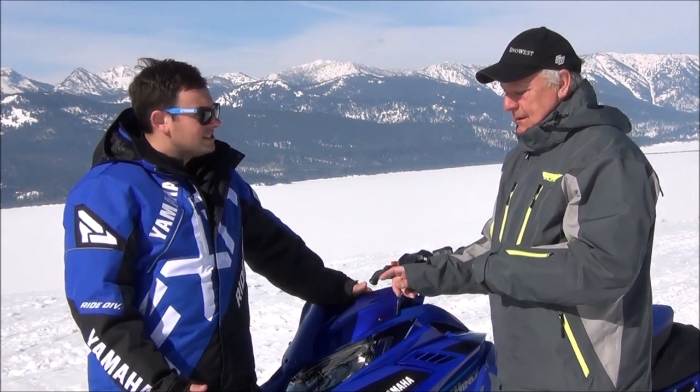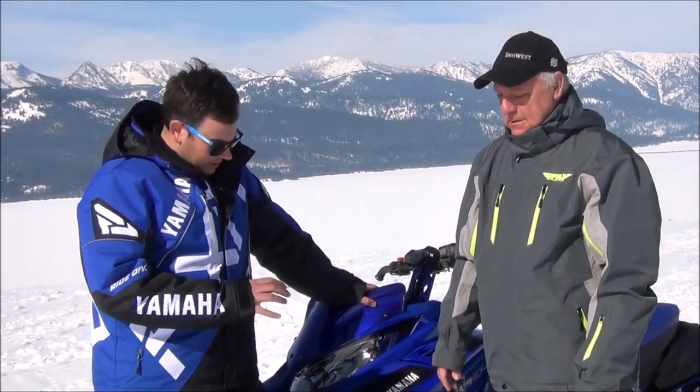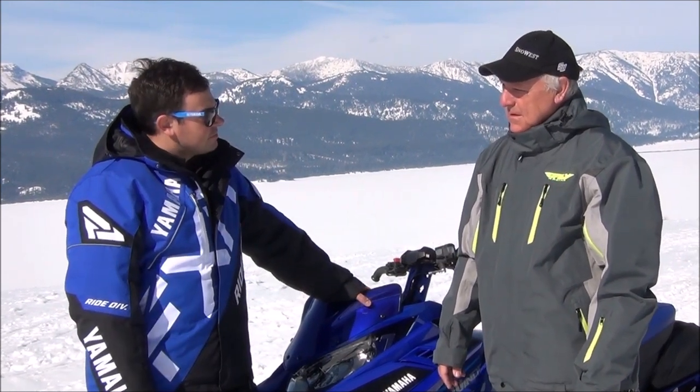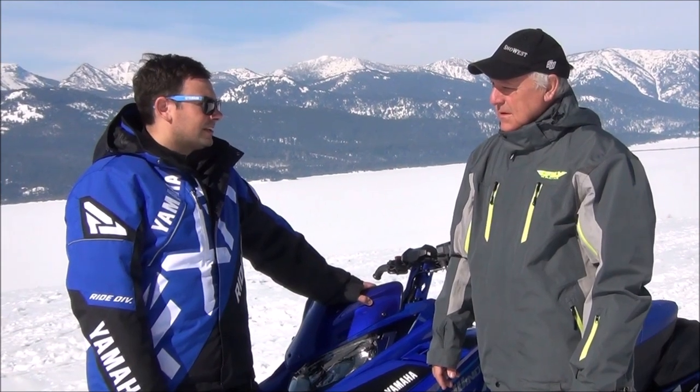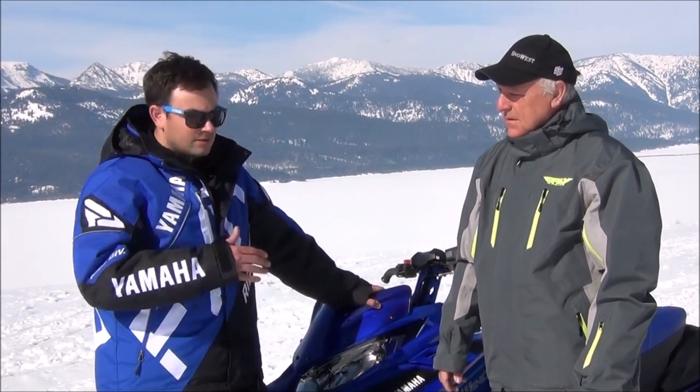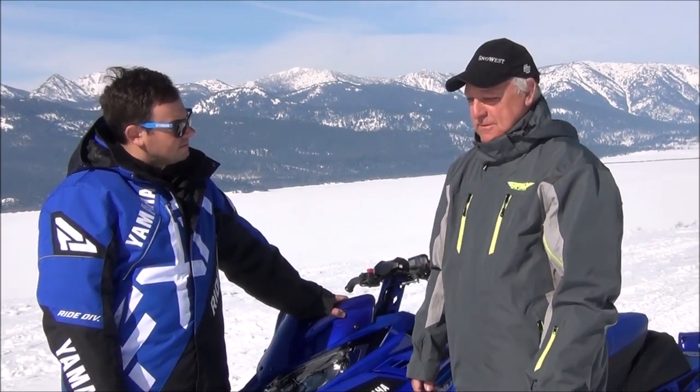The 165 has a 3-inch track and the 154 has a 2.6-inch track. It runs QS3 front and rear suspension — coil-overs all the way around. All models will be standard with electric start, from the SX Venom Mountain all the way up to the 165, which was a nice touch when we rode those the last couple of days.